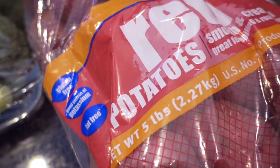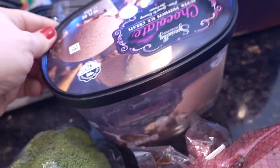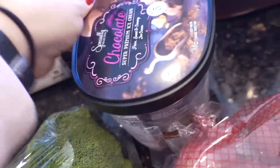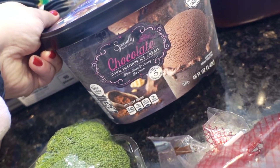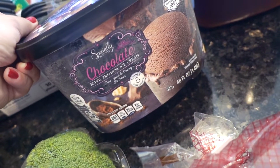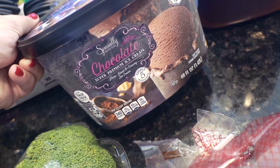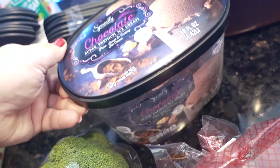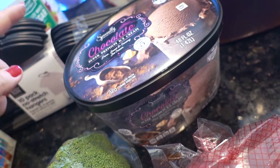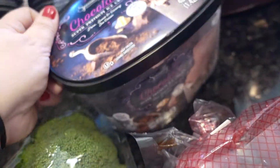I'll put the red potatoes in the corned beef and cabbage. Have some broccoli too. They have two flavors of the Specially Selected ice cream. I wasn't really a fan of the vanilla — I found it to be lacking in flavor. I think the Kroger Private Selection vanilla is a lot better. But the chocolate? Yum yum yummy. That is my favorite.